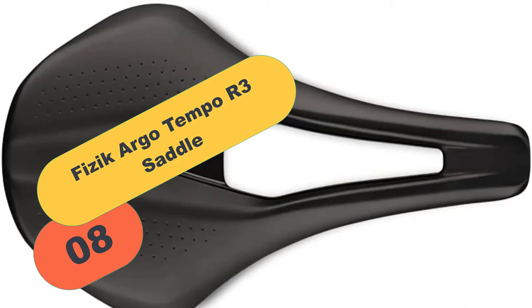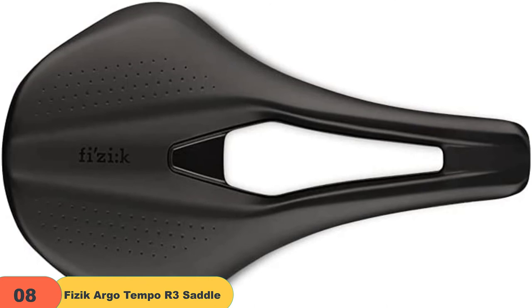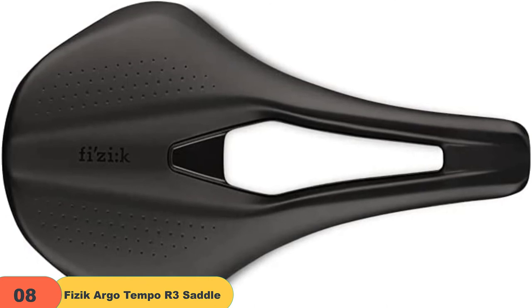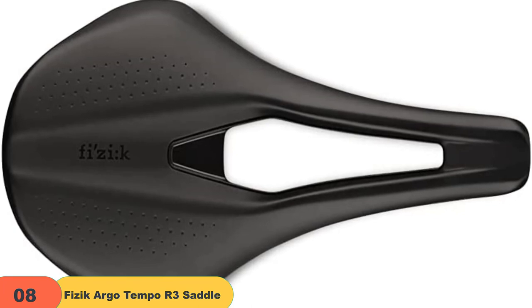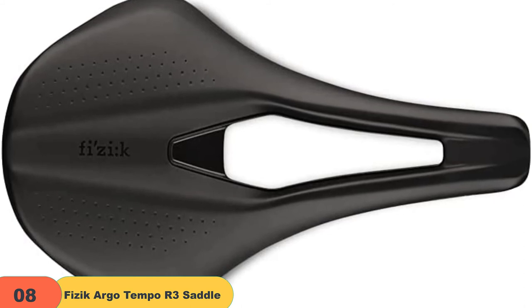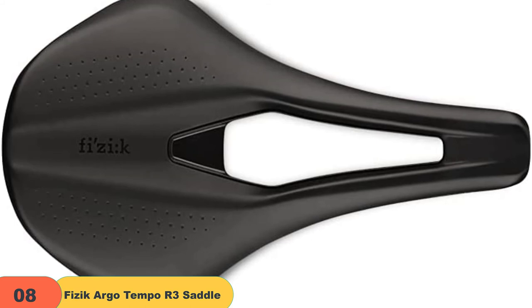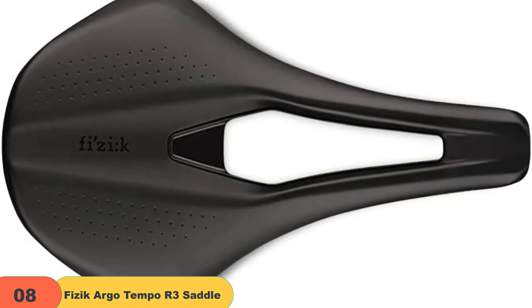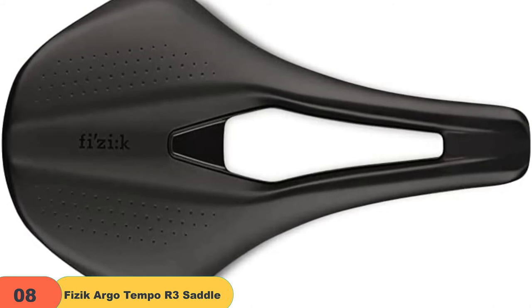And finally, at number 8 on our list, we have the Fizik Argo Tempo R3 saddle. Fizik saddles are some of the most revolutionary bike seats I've seen. Take the Argo Tempo R3, for instance — this bike saddle has several technological advances that not only ensure a numb-free and comfortable ride, but one can also use it for a lifetime. I love this saddle's ingenious design. It may not have the most spacious rear section on this list, but it compensates by providing an optimized seat design. First, there is the progressive cushioning technology that minimizes ischial tuberosity compression.